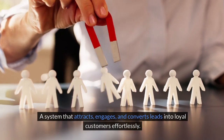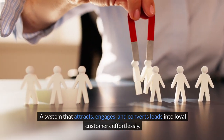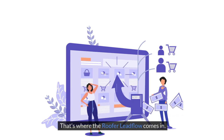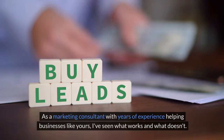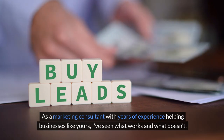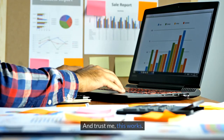A system that attracts, engages, and converts leads into loyal customers effortlessly. That's where Roofer Lead Flow comes in. As a marketing consultant with years of experience helping businesses like yours, I've seen what works and what doesn't. And trust me, this works.